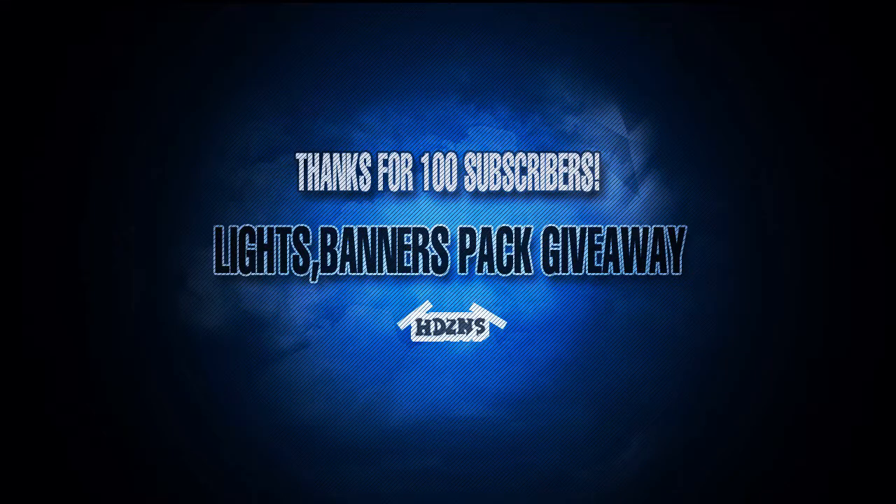Hello YouTube, this is Haynes Designs and this is the 100 subscribers GFX pack I'm going to give you. It's full of lights, banners and different effects. All I've done is collected them all and put them into one big pack.